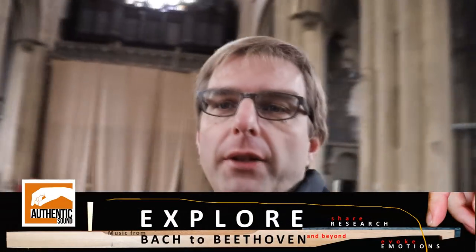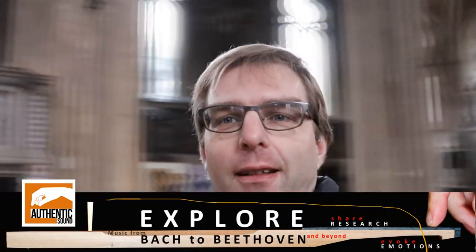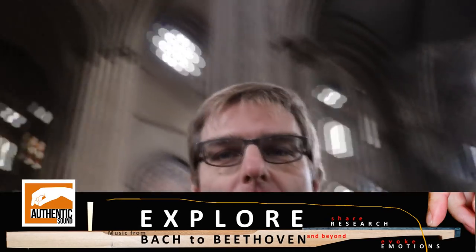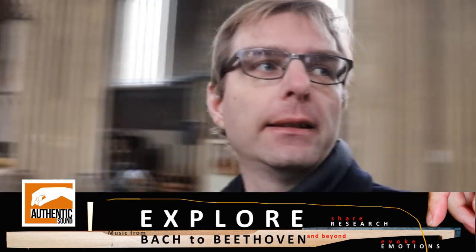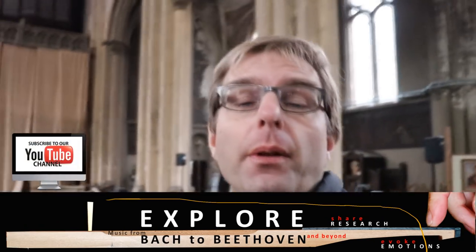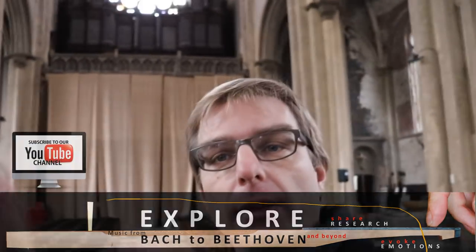I'm standing here in the midst of a big church — it's almost a cathedral. This is a church of around 1860 in the midst of Antwerp, Belgium. And that organ is the reason I'm here. This church is protected as heritage, and I'm speaking softly because there are people here in the church.